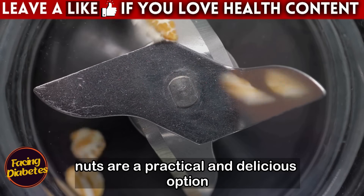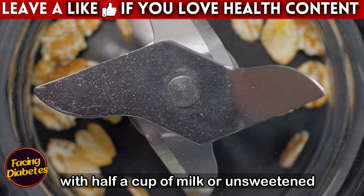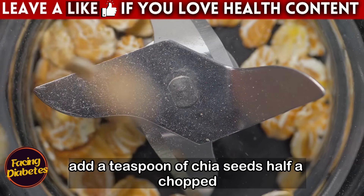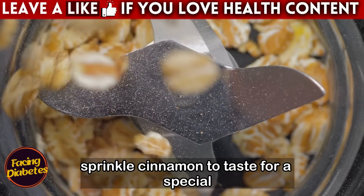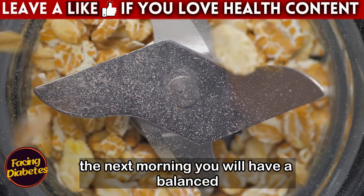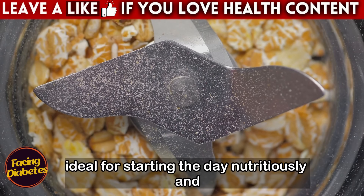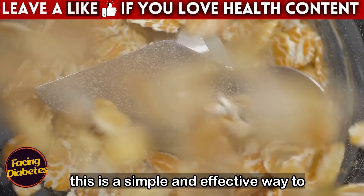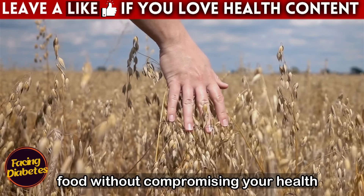Overnight oats with fruits and nuts are a practical and delicious option. Mix half a cup of rolled oats with half a cup of milk or unsweetened vegetable drink, and one-quarter cup of unsweetened natural yogurt. Add a teaspoon of chia seeds, half a chopped apple, and a handful of chopped walnuts or almonds. Sprinkle cinnamon to taste, then leave the mixture in the refrigerator overnight. The next morning you will have a balanced breakfast, rich in fiber, protein, and healthy fats, ideal for starting the day nutritiously and keeping sugar levels under control.